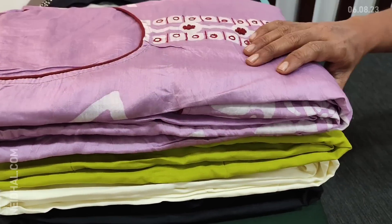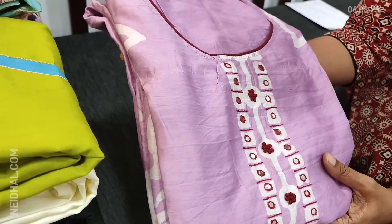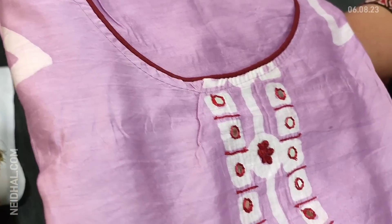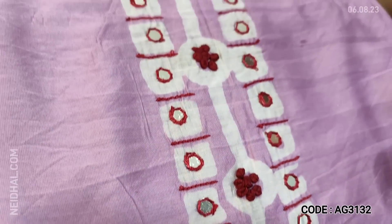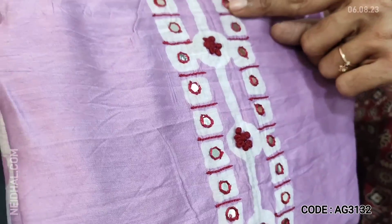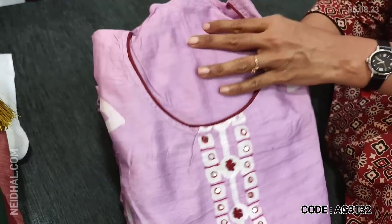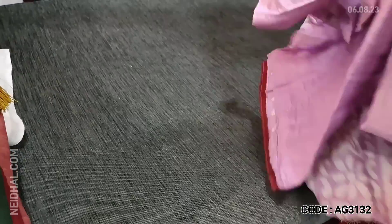Let us see the first design. The fabric is fancy silk cotton — it's a soft and silky kind of material in beautiful lilac color, a combination of pink and lavender. This has a round neck and we have original wax batik design highlighted with foil mirror and french knot detailing. The fabric is very soft and silky. This is a monotone set in fancy silk cotton.